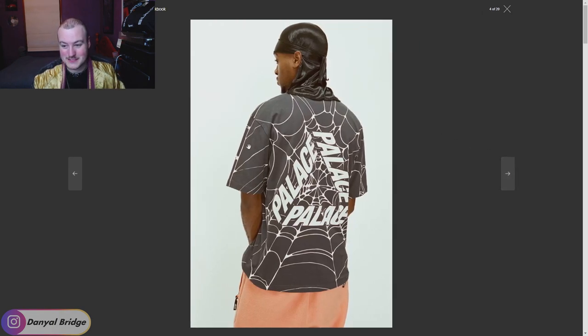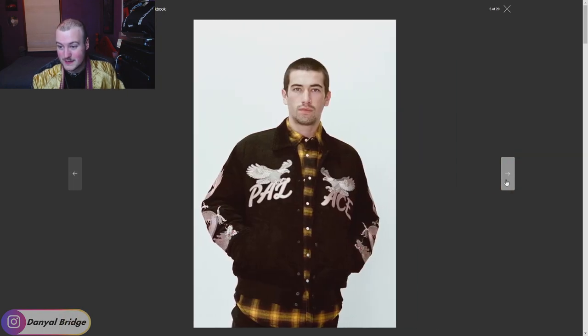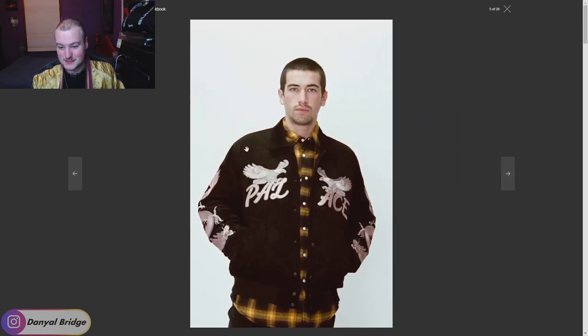Moving forward, we have a spiderweb Palace trifurge tee — it's okay, I'm not blown away by it. It looks like we have soft pink fleece pants, potentially the matching fleece pants to the jacket we saw in the first picture. We've got a Palace jacket featuring what looks like eagles flying with the Palace logo, and some dragon graphics appearing down the sides of the arm — that's kind of fun. It looks like a nice jacket; I'd love to see it in more detail when it drops.